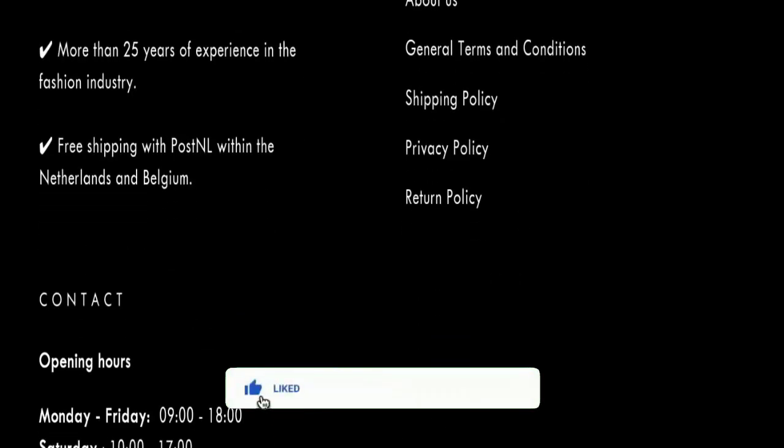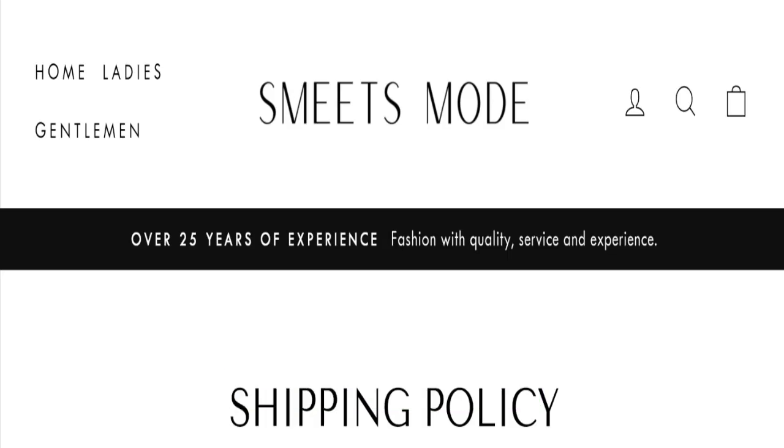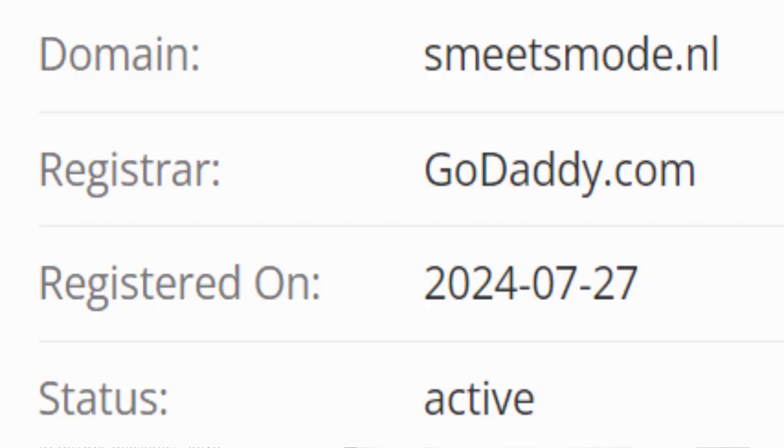We request you to like, share, and subscribe to our channel. This site is protected through HTTPS protocol and SSL integration to keep details and transparency. Now talking about the domain information — the domain name was created on 27th of July 2024, so this site is about one month and a few days old.